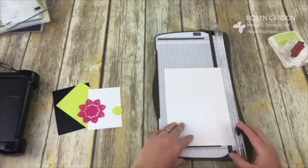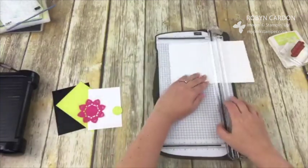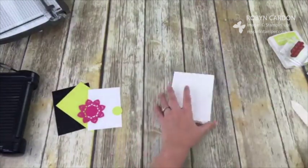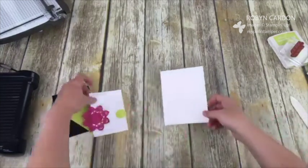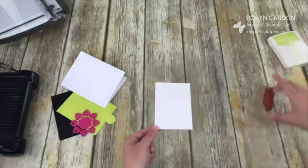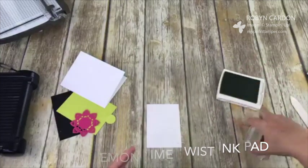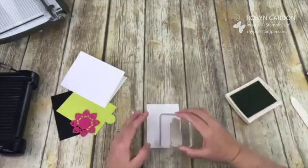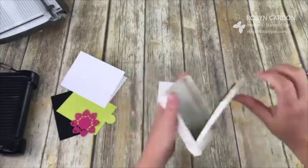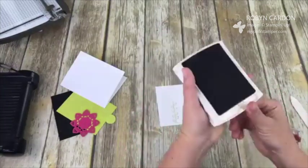This is our Whisper White Thick cardstock — I'm cutting it down to five and a half by eight and a half inches, then scoring it at four and a quarter using my stampin' trimmer. I fold it in half using my bone folder for a nice tight crease. The inner layer is Whisper White regular, cut at three and a quarter by four and a half inches. I'm using the Lemon Lime Twist ink pad — I needed a stamp with a stem or vine to make this into a really cute flower.